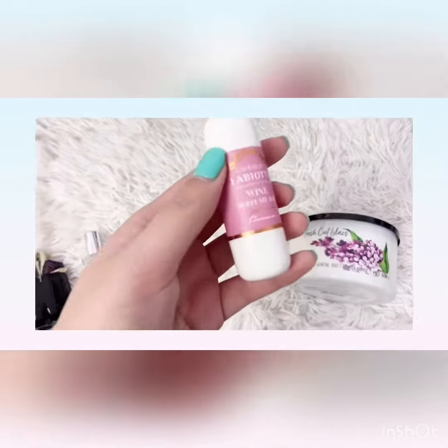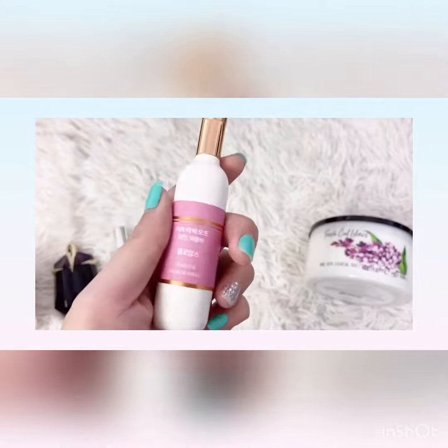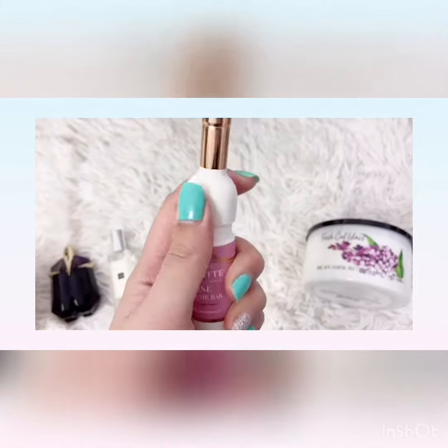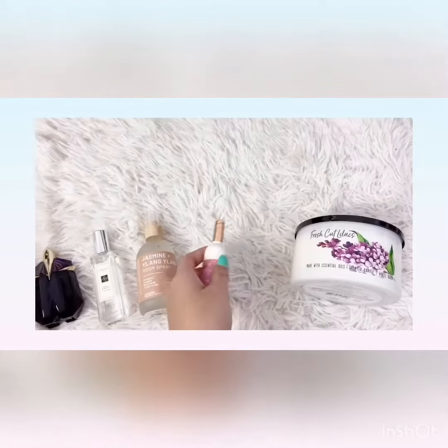Next is a perfume stick from this brand that I can't pronounce, but anyway it's really sweet and it lasts pretty long too.